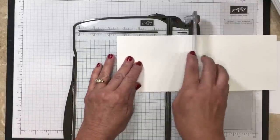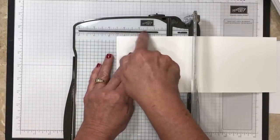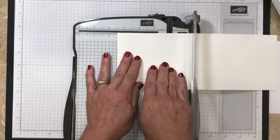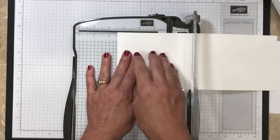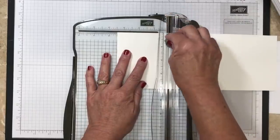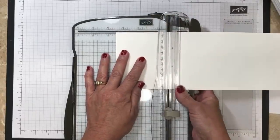The reason I absolutely love this is I can't do anything straight, so this little bar across the top allows my cardstock to rest right along that edge. So here I am at three and a half. I'm going to close the arm, and that light blade is going to score — I'm going to just press right through there.